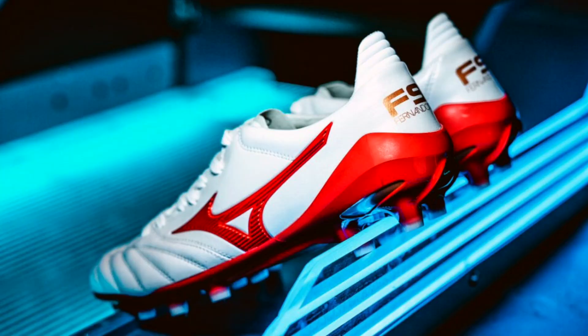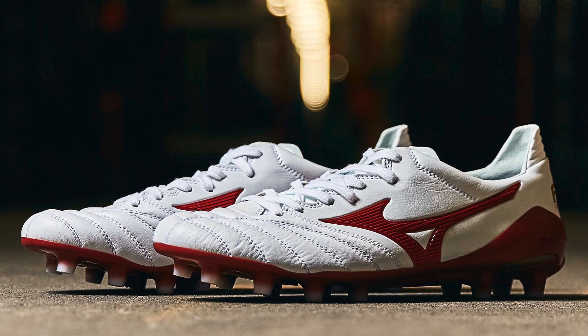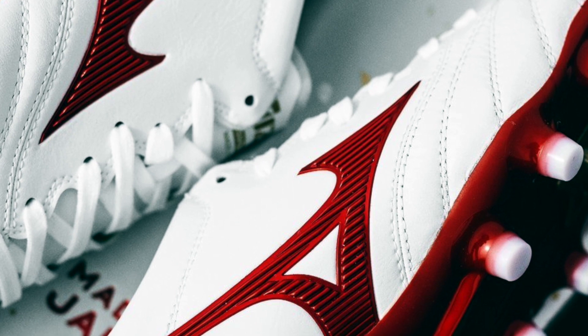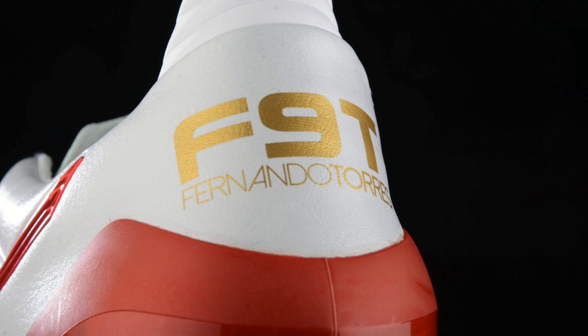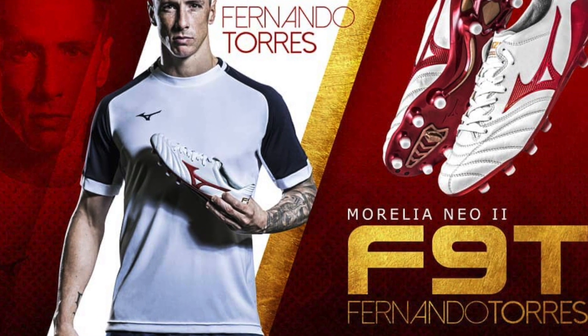In at number 3 it is the Mizuno Morelia Neo 2 in the F9T range, which is Fernando Torres' signature boot — surprisingly the first ever signature boot that Fernando Torres has received from any brand. How is that even possible? Either way, these are a white and red boot. They are super, super clean looking. I really enjoy that white with just the bright red accent. I think it's a fantastic looking boot, and Torres definitely deserves that after the career that he's had.